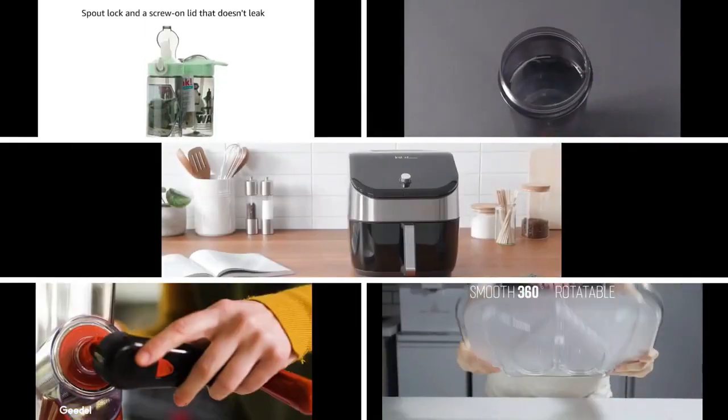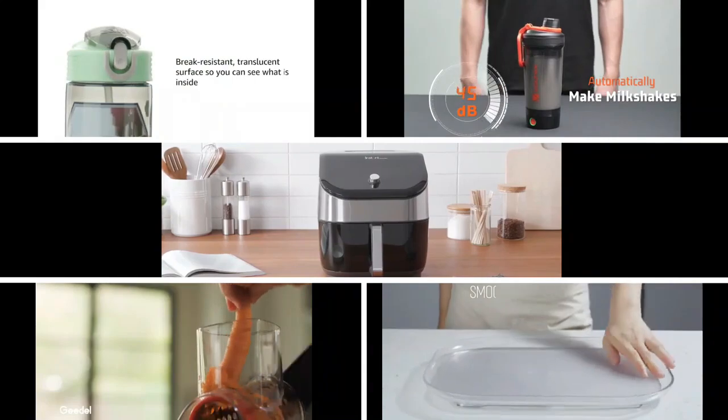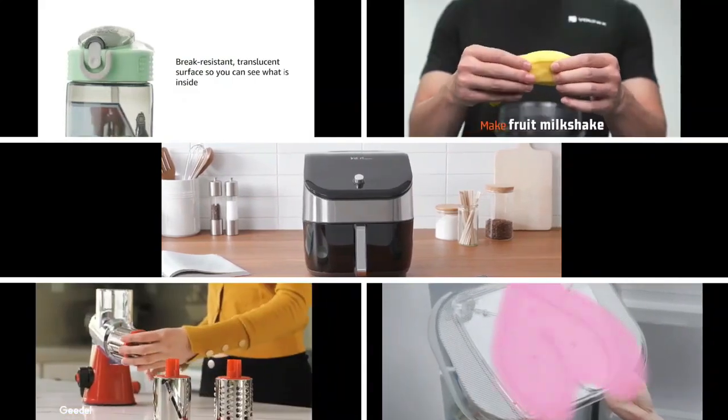Welcome to the kitchen of the future, where innovation meets convenience. Get ready to revolutionize your cooking experience with these amazing products designed to make your life easier and more enjoyable.